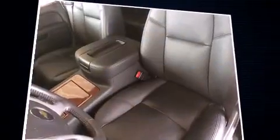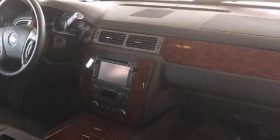Top features include leather upholstery, an automatic dimming rear-view mirror, heated steering wheel, adjustable pedals, a roof rack, and a blind-spot monitoring system.